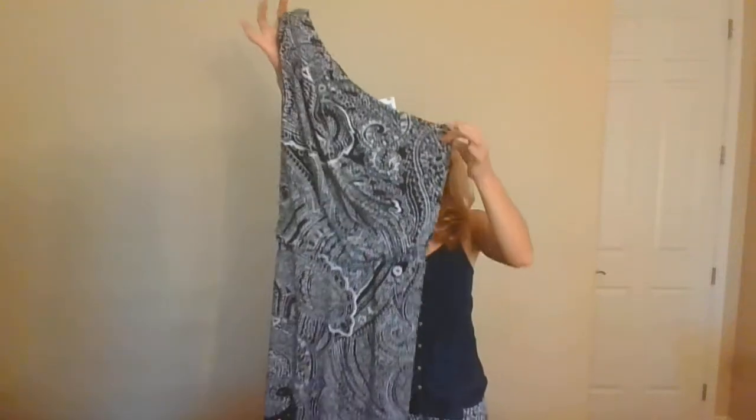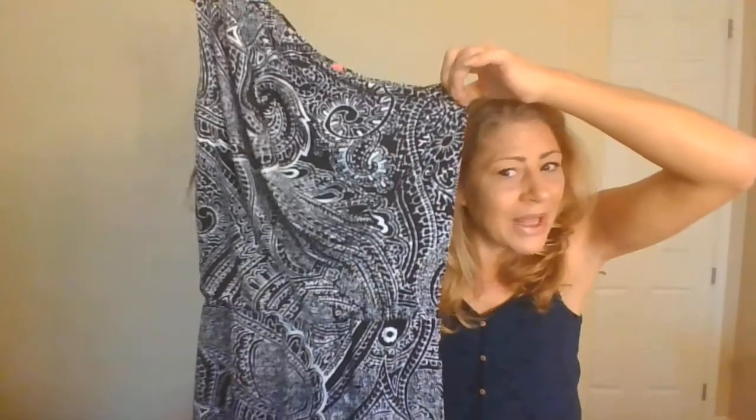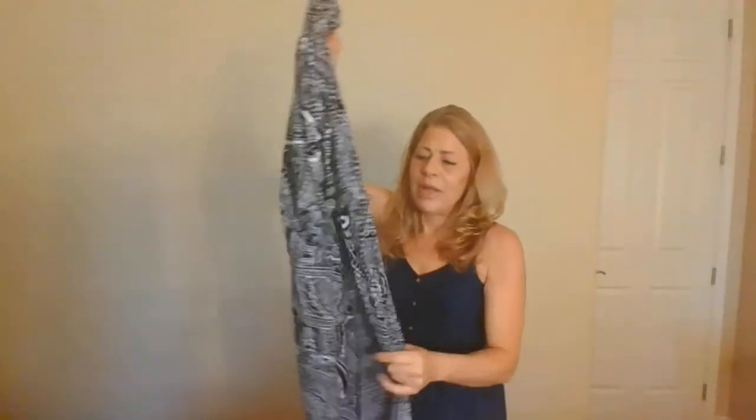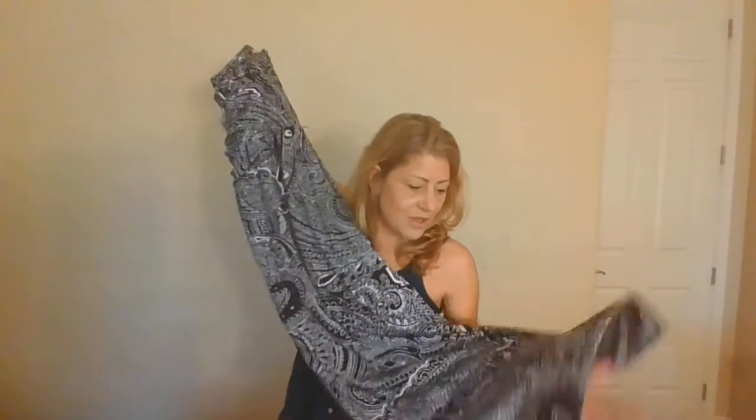This is my fifth take so bear with me. This is a Tori Richard, size small — they value it at $95. It's a one-shoulder style, like a toga. It does have belt loops but there's no belt, and the loops are a little broken, so I might trim those off. I'm not sure if ThredUp accepts items without belts.